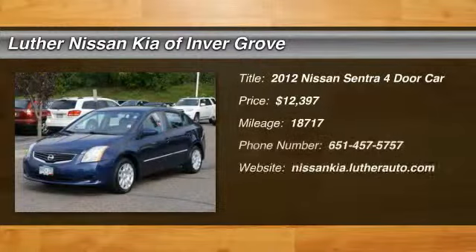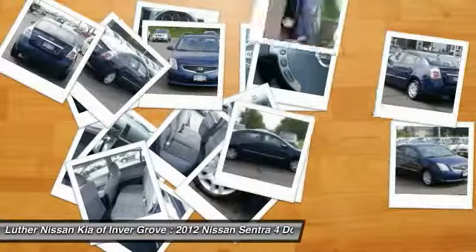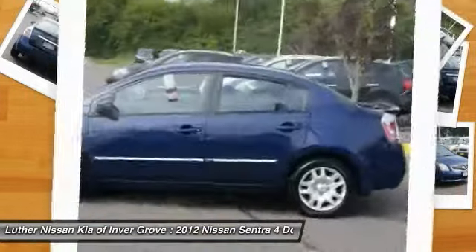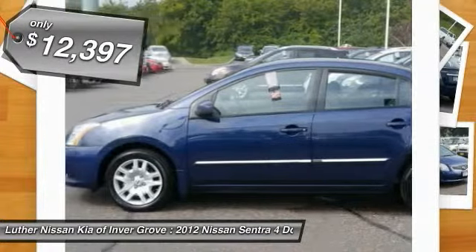The 2012 Sentra, with its spacious and versatile interior and stellar fuel efficiency, the Nissan Sentra is the obvious choice for anyone who wants to enjoy a stylish and comfortable ride and is priced below $15,000.